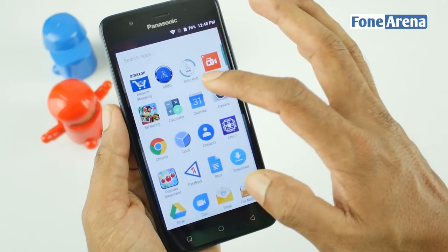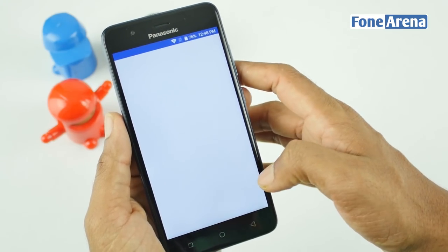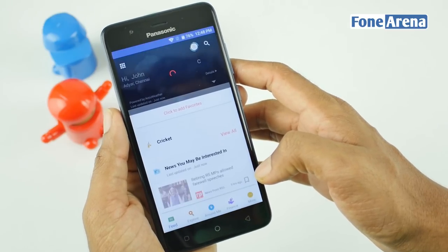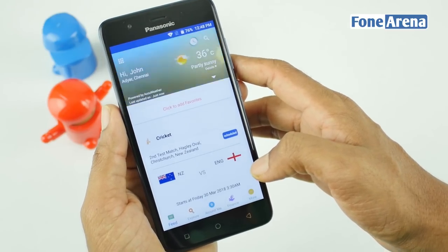To take things up a notch, the company has now introduced the Arbo Hub, which intelligently provides relevant content and services to users on the basis of their habits and preferences.